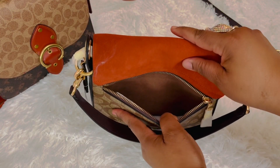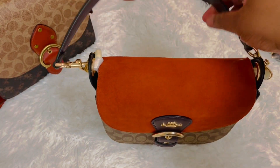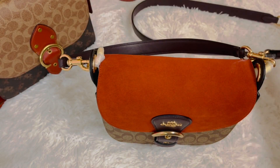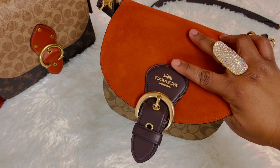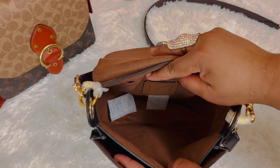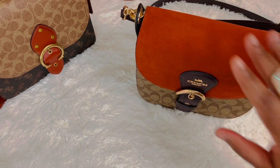And embossed buffalo leather. It has a zip back pocket. It has a 9-inch handle and a longer strap, which is a 21 and 3 quarter drop — this is detachable as well as adjustable. It has gold tone hardware, a buckle, and a snap closure. It has a front pocket, and the only organization is that back slip pocket. The style number is C5692 on the Clio Shoulder Bag.